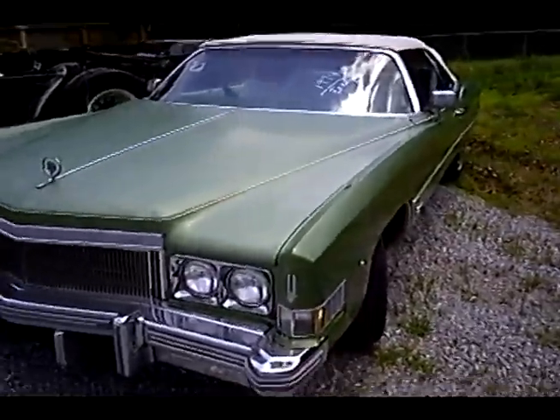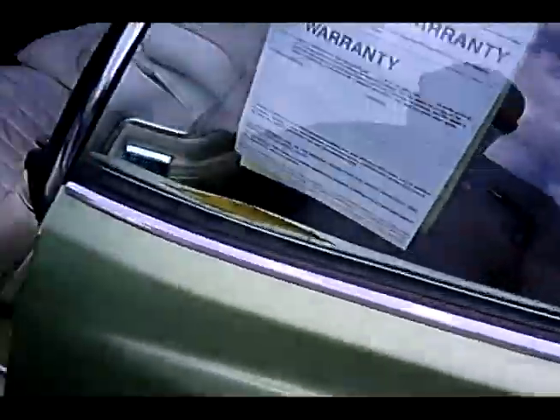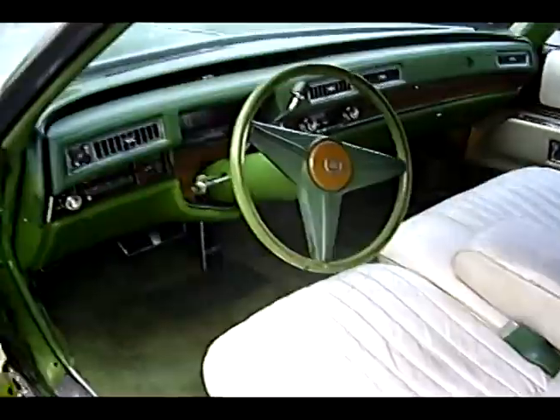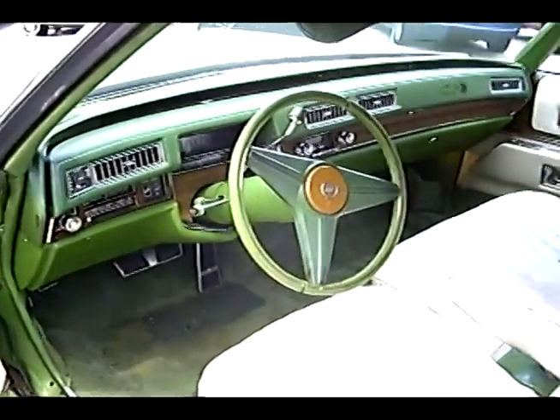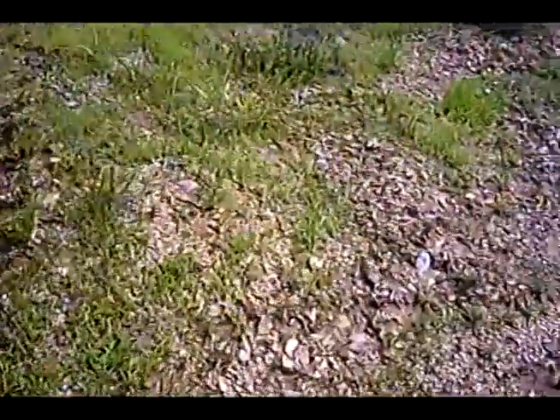74 Cadillac El Dorado. Well, Bryce likes green, and this has definitely got some green. And it's a convertible. Thing probably gets about 8 miles to a gallon.